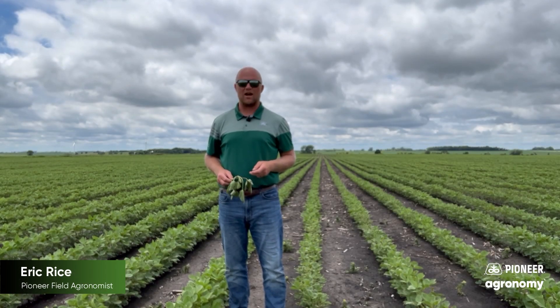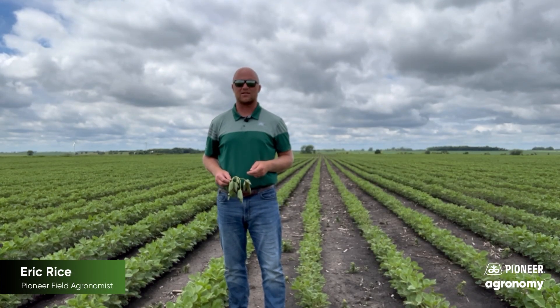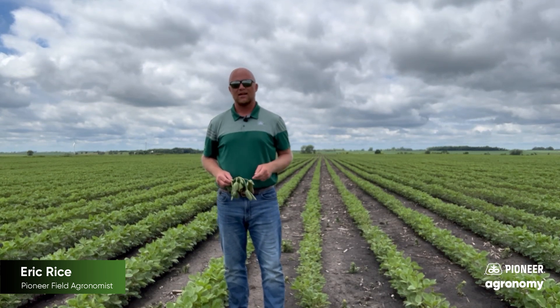Hi, this is Eric Rice, Pioneer Field Agronomist in West Central Minnesota and Eastern South Dakota, and I'm here with your latest Two Minute Rice Ag Update.